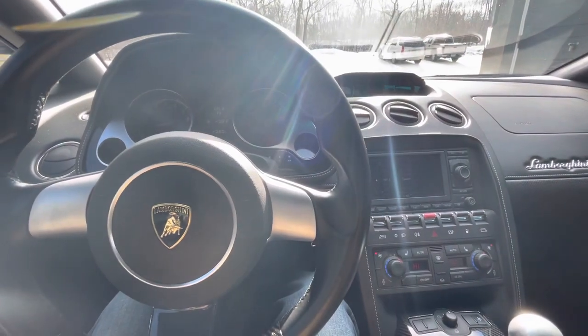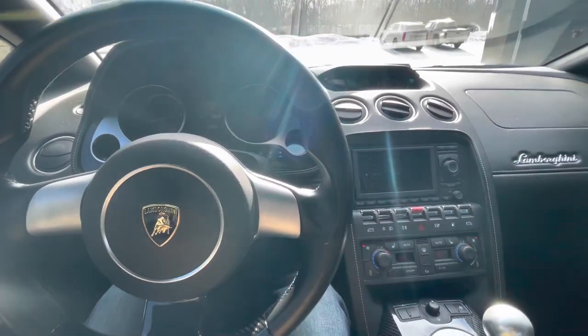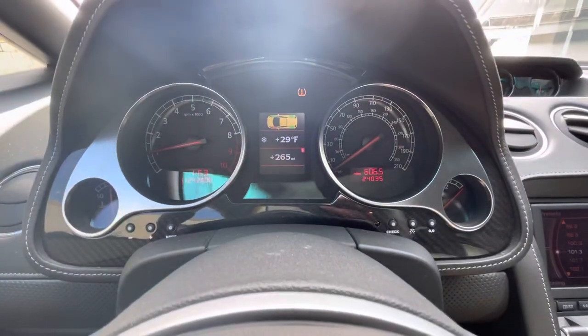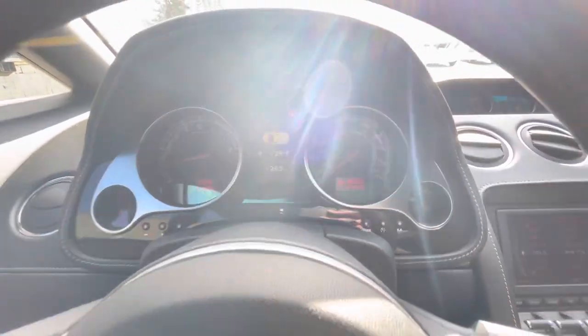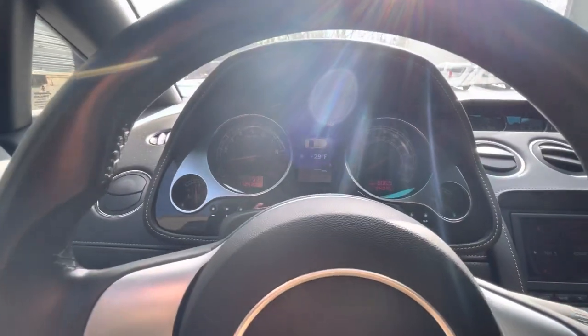I'm just gonna do a quick little video on the driving of this 2008 Gallardo. I'm sitting in a parking lot, just took all the pictures. Unfortunately it's pretty cold out and as you can see we got a little tire pressure warning - not a huge deal, it is cold out.